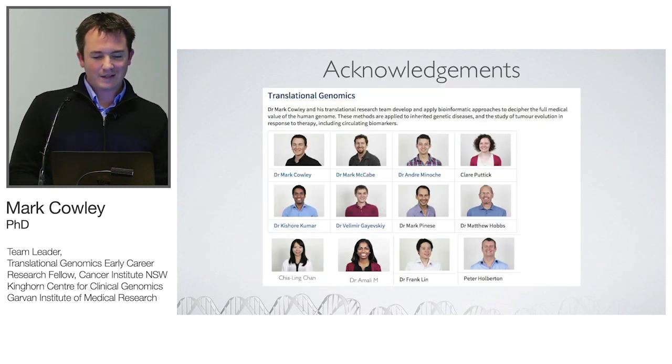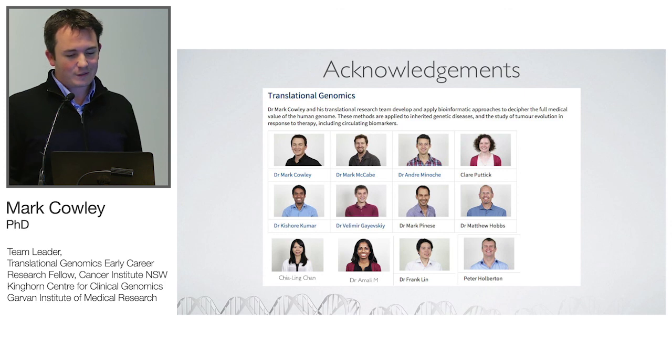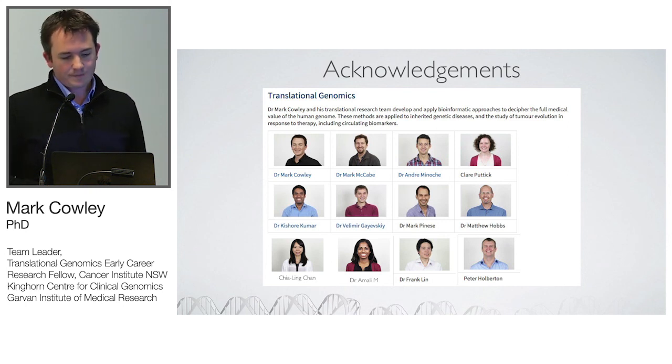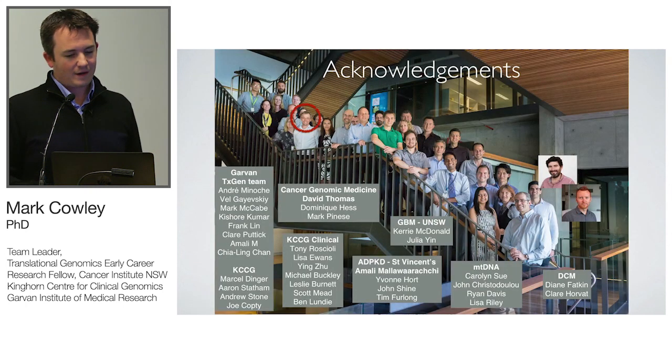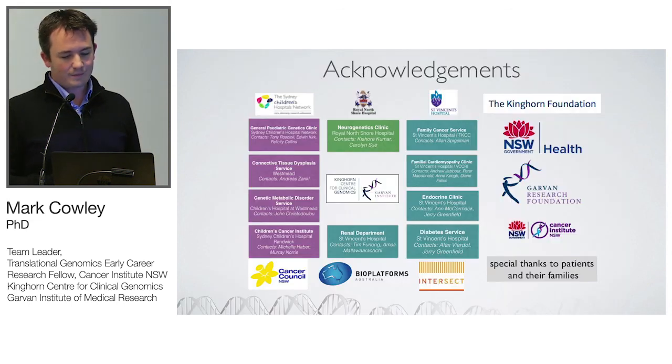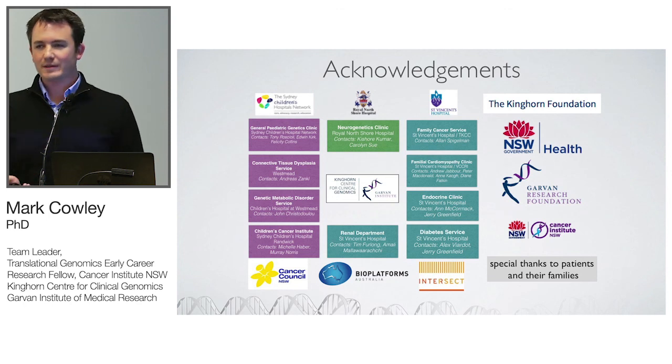I want to acknowledge my research group at the Garvan Institute, especially André Munoz for his hard work on the structural variant analysis pipeline, the Kinghorn Centre for Clinical Genomics including Marcel Dinger who is head of the Centre, and our patients, families, and clinical collaborators. Thank you.